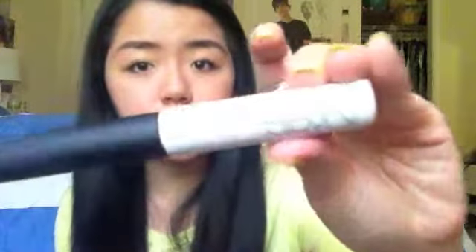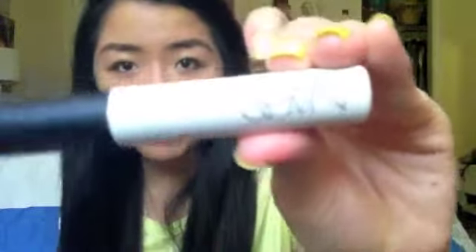The last thing I'm bringing for eyeshadows is my primer — the NARS Pro Prime Smudge Proof Eyeshadow Base. This works really well for me, better than Urban Decay Primer Potion. I actually tested it — I put this on one eye and Urban Decay Primer Potion on the other eye, and my eyeshadows stayed a lot longer and creased a lot less. I love this.